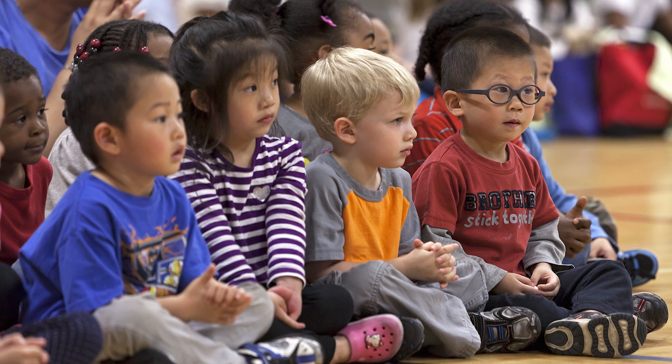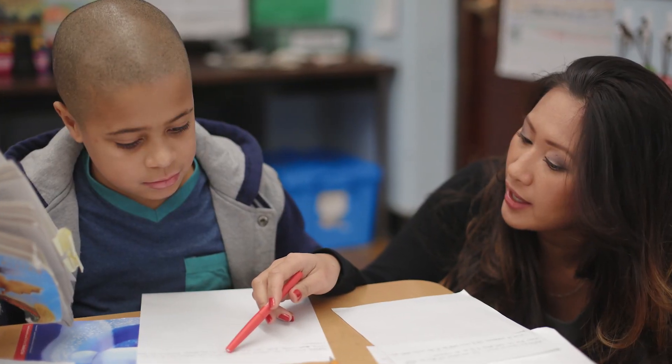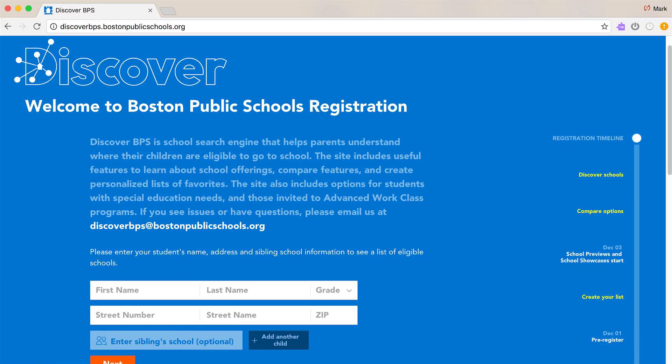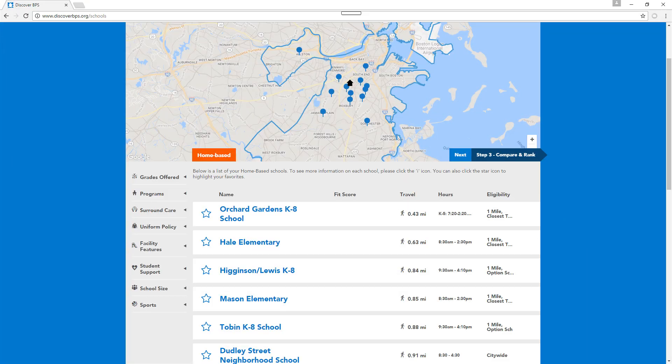Registering your child is a very important step that will set your child off into the educational pathway to success, and we want to make sure that you have all the tools to help you pick the best school for your child. The first step is to visit www.discoverbps.org to obtain your customized list of schools along with very important information about each school.